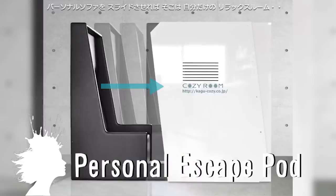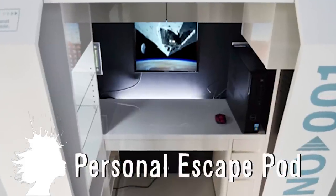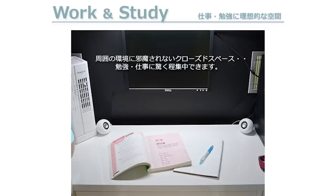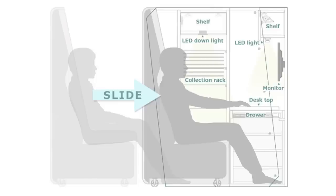The Cozy Room lets you hide from everything. The Japanese relaxation room comes with space for a TV or computer, shelves to display collections, and a personal desk. It costs $8,000 but unfortunately doesn't include plumbing, a refrigerator, or air conditioning.